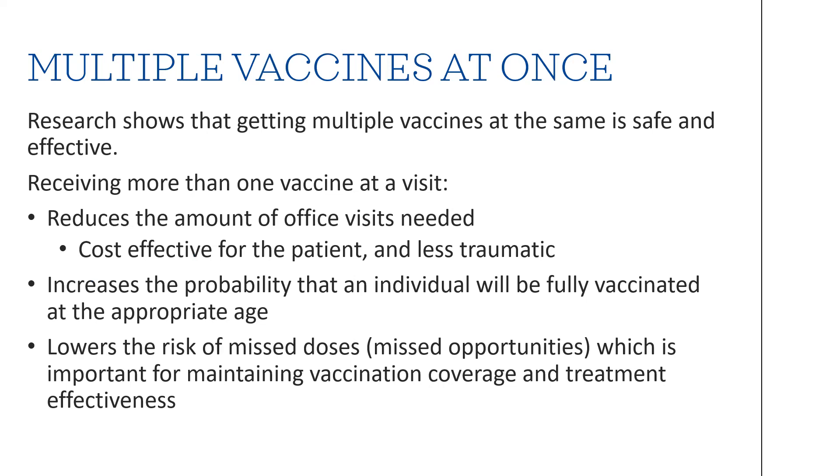Research has shown that getting multiple vaccines at the same time is safe and effective. Receiving more than one vaccine at a visit can reduce the number of office visits needed, be cost-effective for the patient or parent, and be less traumatic so they don't receive a vaccine every single visit. It also increases the probability that the individual will be fully vaccinated by the appropriate age and lowers the risk of missed doses or missed opportunities, which is important for maintaining vaccination coverage and treatment effectiveness.